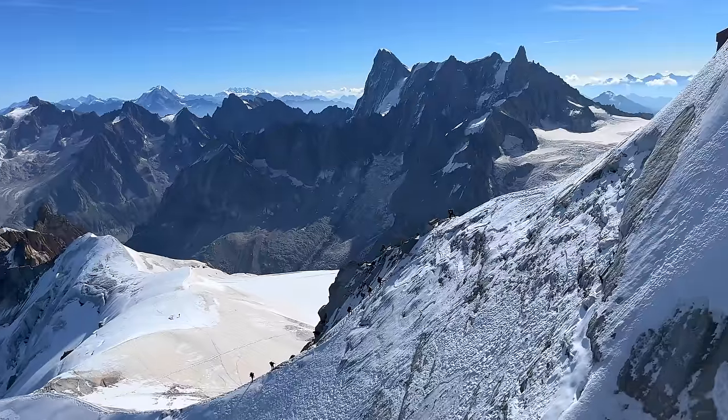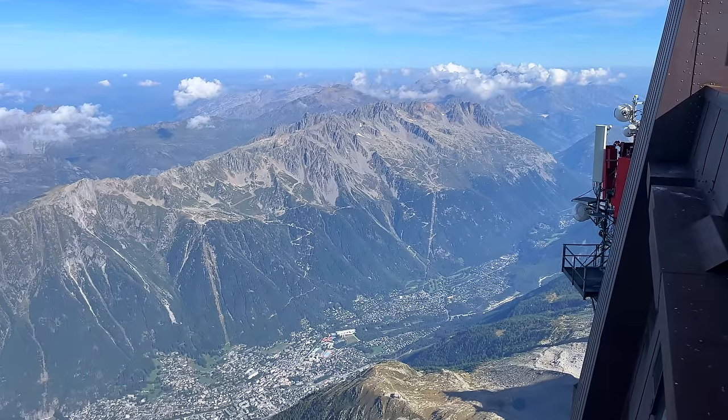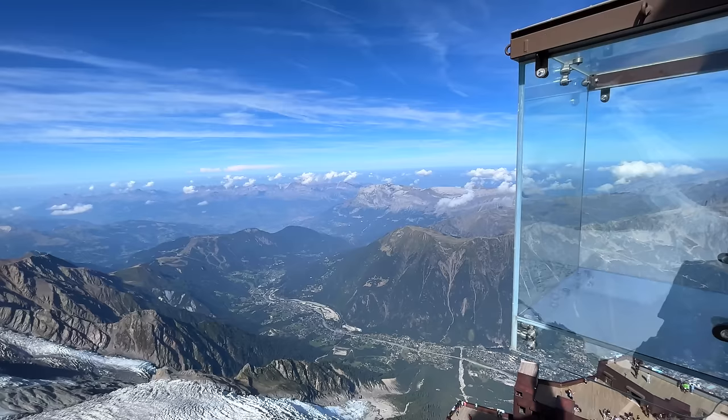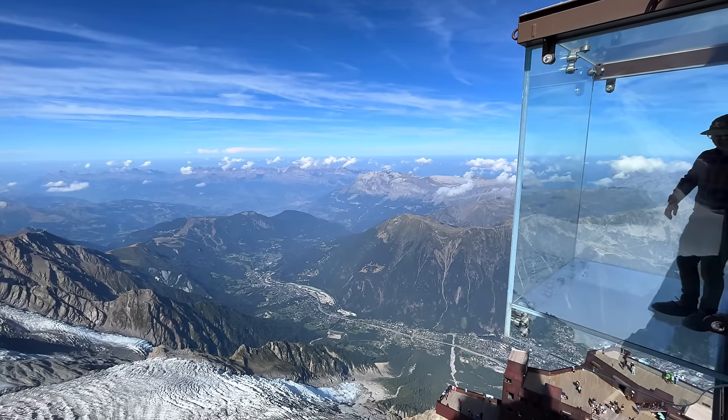Before we set off to Switzerland we had to take a trip to the top of Mont Blanc — it's a must-do if you come to this area. At its peak you're sitting at 3,800 meters above sea level and you get a fantastic view of Chamonix from the top. The following morning, however, it was time to enjoy some driving as we headed to our first mountain pass.